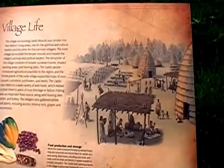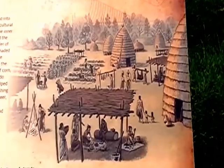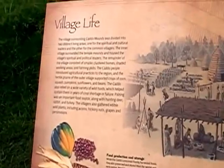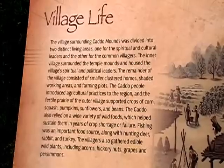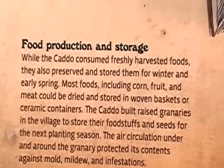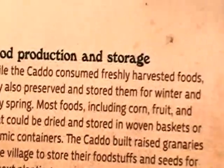The village had two distinctive living areas: one for spiritual and cultural leaders, and the other for common villagers. The inner village surrounding the temple mounds housed spiritual and political leaders. The remainder of the village consisted of smaller cluster homes, shaded working areas, and farming plots. The Caddo people introduced agricultural practices to the region, and the fertile prairie of the outer village supported crops of corn, squash, pumpkin, sunflower, and beans. The Caddo also relied on a wide variety of wild foods to sustain them during years of crop shortage or failure.